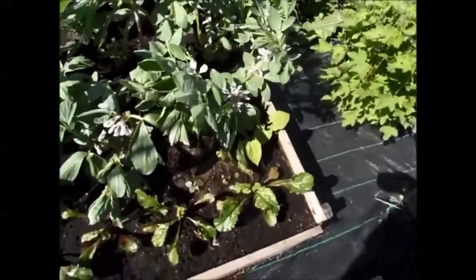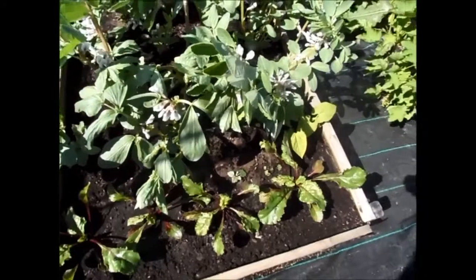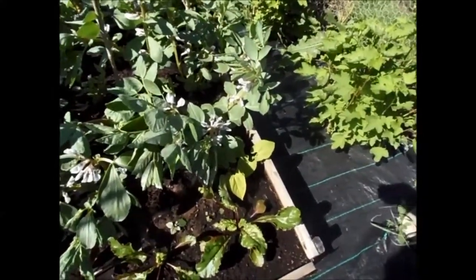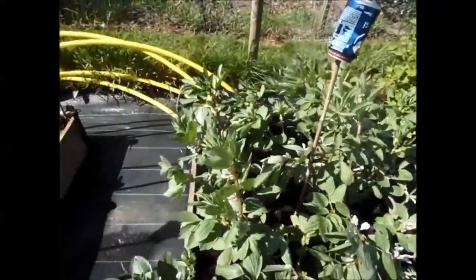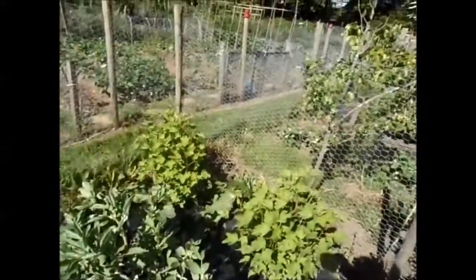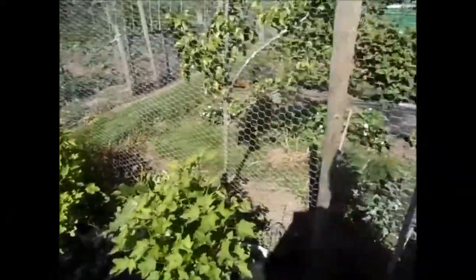The beetroot I put in — I gave it a few footwork and stuck them in; they'll either grow or they won't, and they are fine. The broad beans are looking really good, full of flowers. The currant bushes are all doing alright.